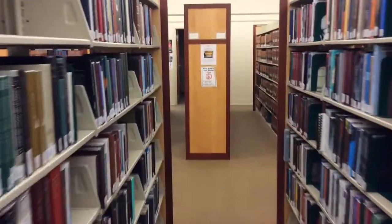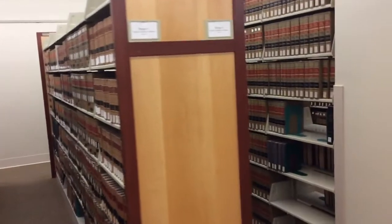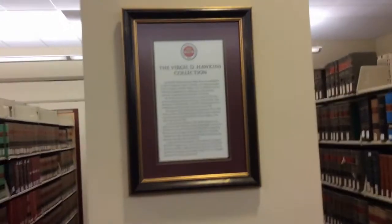Beyond the general collection is the Virgil Hawkins collection, which holds non-circulating materials. To learn more about Virgil Hawkins and his connection to the FAMU College of Law, please visit the Law Library Scholarly Commons page available on the Law Library's website.